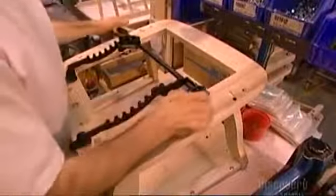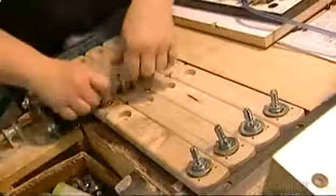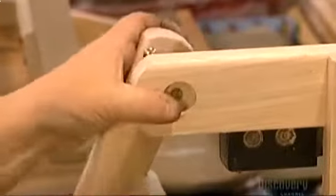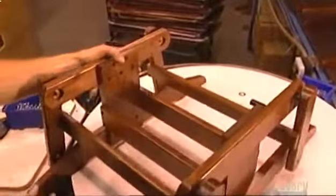Now they attach what's called the multi-position mechanism, which enables the glider rocker to lock in six different comfort positions. A part called a trammel controls the angle. Ball bearings located at the top and bottom of the chair's arms are key to a smooth gliding motion — secured solidly, they'll last a lifetime. Workers assemble the parts that make up the rocking and gliding mechanism, then slide it under the seat frame and attach it to the multi-position mechanism. It's critical that the fit be precise for the chair to operate properly.